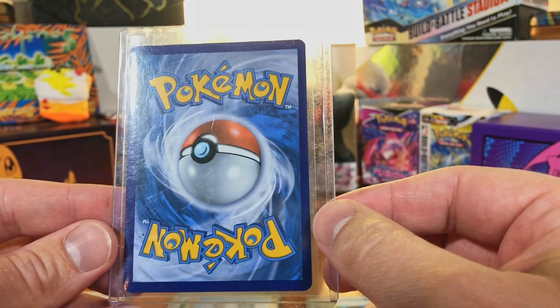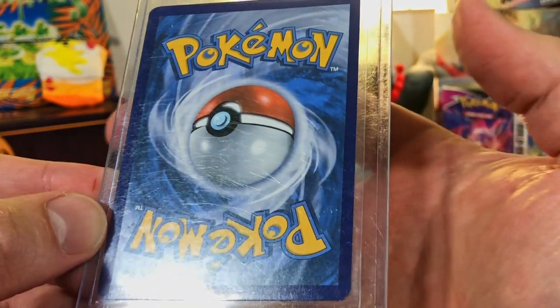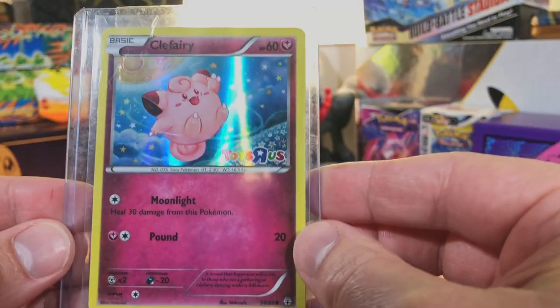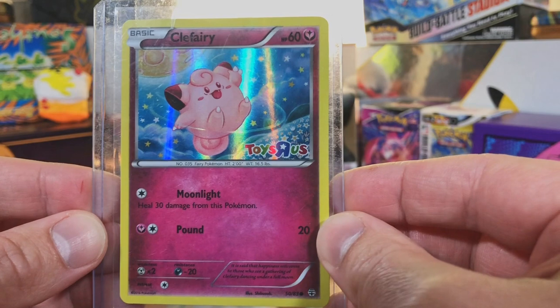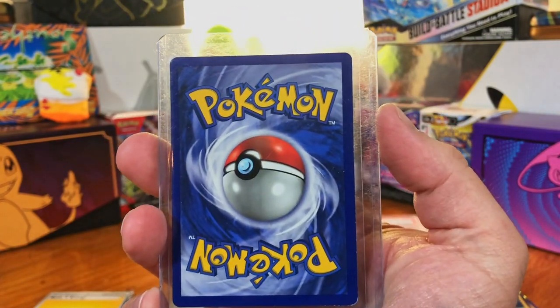We got another one here. Centering is pretty much perfect, very minor whitening in the corner. It's a 2016 Toys R Us Clefairy holo — I have never seen this card before. Use that 10% off code and get yourself one of these boxes. It'll blow your mind. They treat you nice at Clutch Cards.